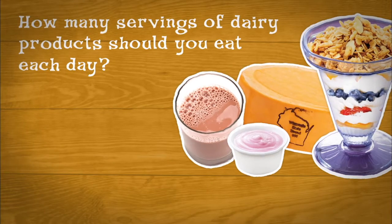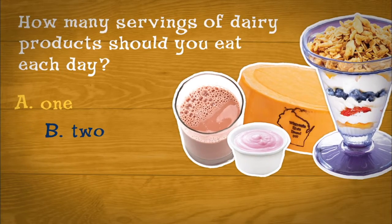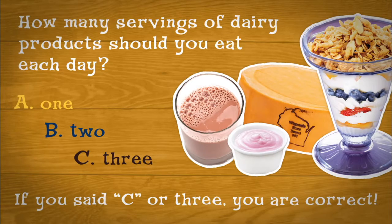How many servings of dairy products should you eat each day? A: One. B: Two. C: Three. If you said C, or three, you are correct.